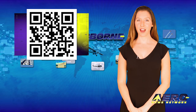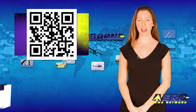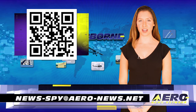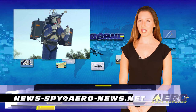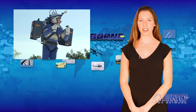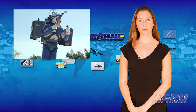Science fiction became science fact in New York last week when an aviator flew by jetpack in a controlled and sustained flight around the Statue of Liberty. Soaring high across the Hudson River, Australian entrepreneur David Maimon became the first person to prove the viability of personal flying devices.